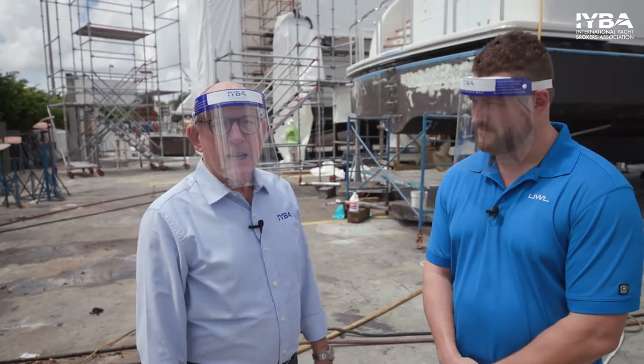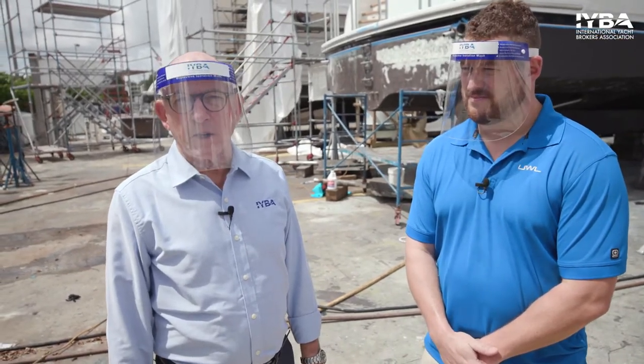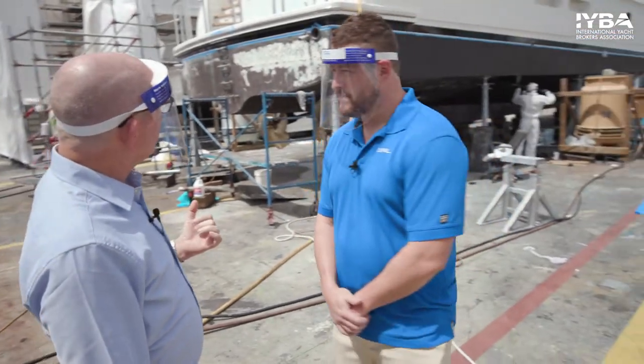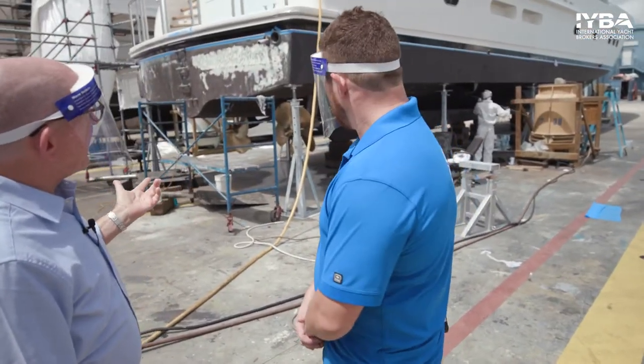We're here with Zach Savage from Underwater Lighting at LMC, where we've been spending our morning, and we're going to learn a little bit more about underwater lights. We've got something behind us that I think is a little bit unusual. Tell me about what we're looking at.